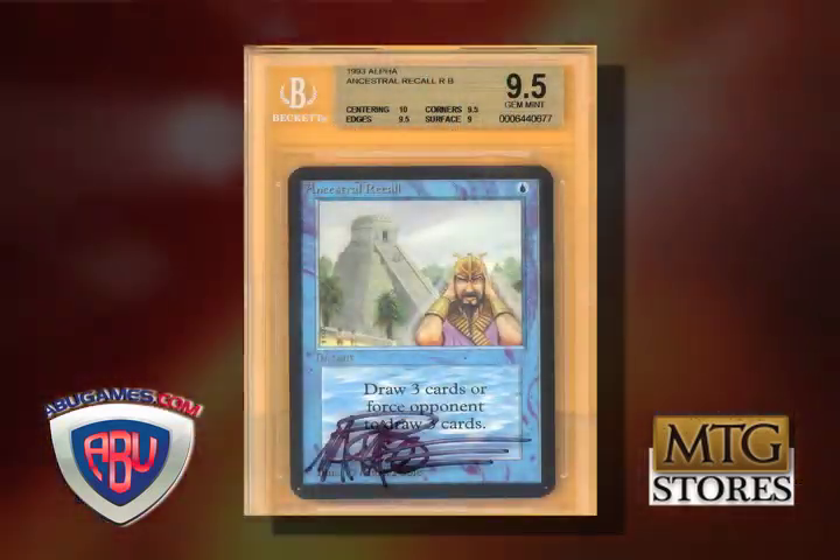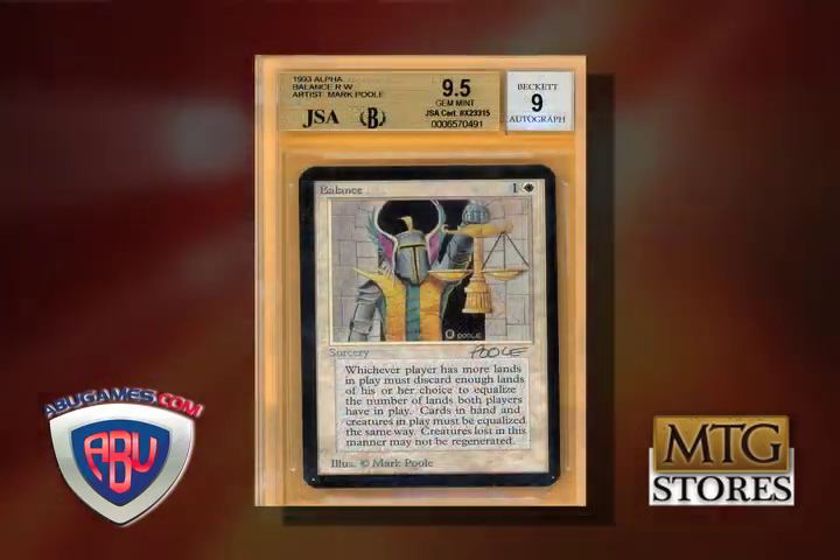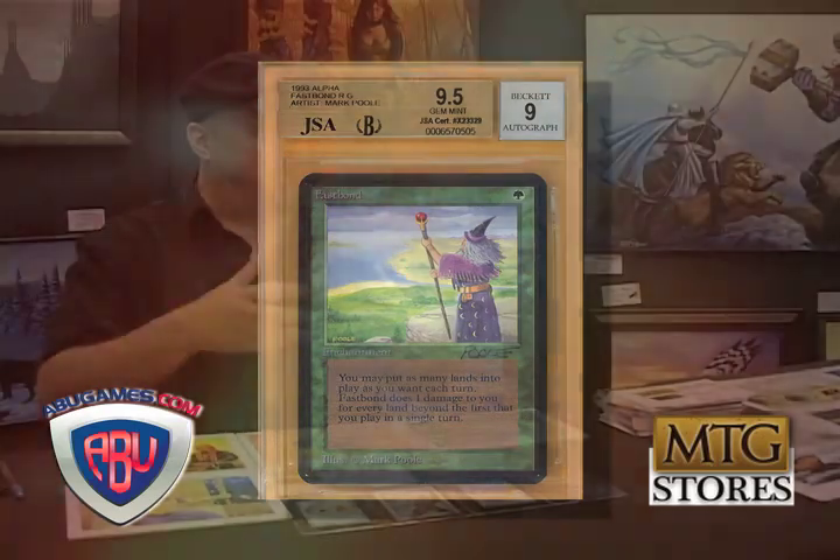In the early days of Magic, they approached you and said we want simple, bright art that's easy to recognize because it's going on a real small area. We want to be able to, if I showed a card, you could look at the image and tell what the card did. So in my mind I said I'm going to keep it clean. Most of it was pretty much clean and simple. I still think there's a charm to some of the original art that you just can't replicate because it was kind of an innocent charm.